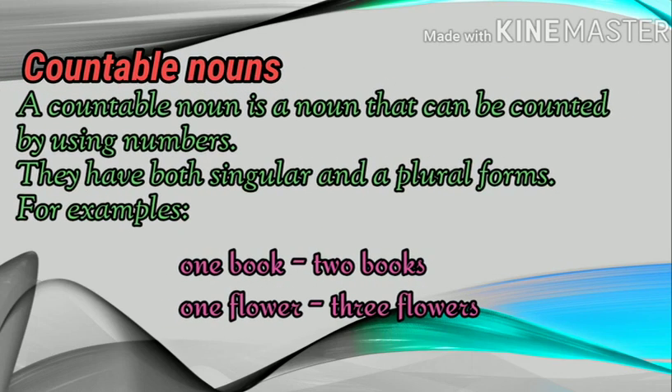Countable noun. A countable noun is a noun that can be counted by using numbers. They have both singular and plural forms. For example, as you can see, words like one book, two books, one flower, three flowers — we can count these nouns in singular and plural forms. Such nouns are called countable nouns.